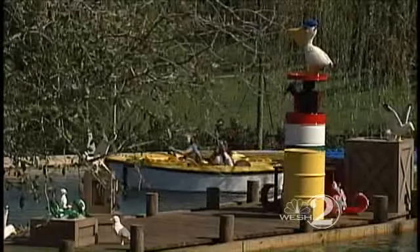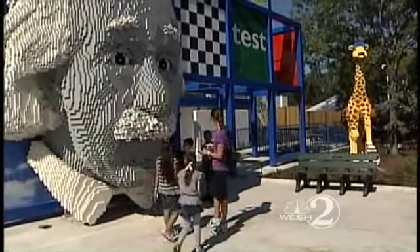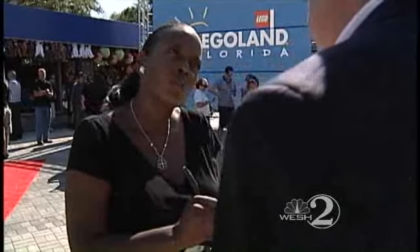The park has hired more than 1,000 employees. The head of the Greater Winter Haven Chamber of Commerce says it's an amazing step forward for Winter Haven and Central Florida, with a $400 million annual economic impact. It's stunning and it's exciting and it kind of blows your mind. But at $75 for someone my age and $65 for my 12-year-old son, isn't that kind of steep?